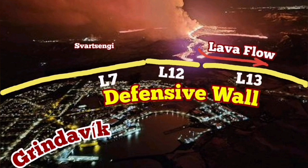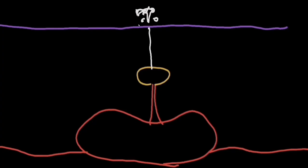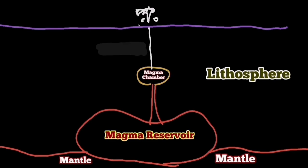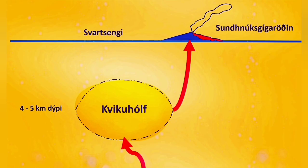This volcanism produces very runny lava — we have to defend against it because it can move fast and over long distances. We thought the source of the magma was on top of the mantle, but we now know that's probably not true. The source is likely within the Earth's crust, and beside that we have a shallower source under the Schwarzsenge here.